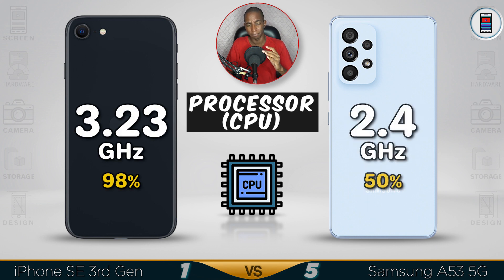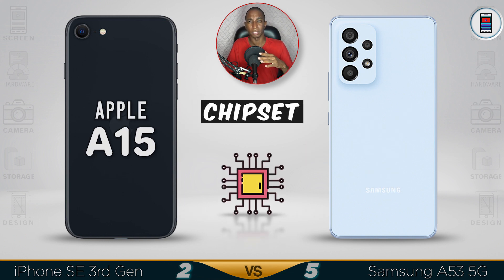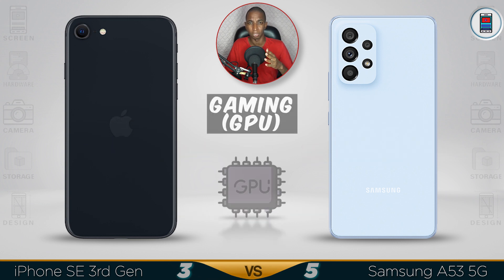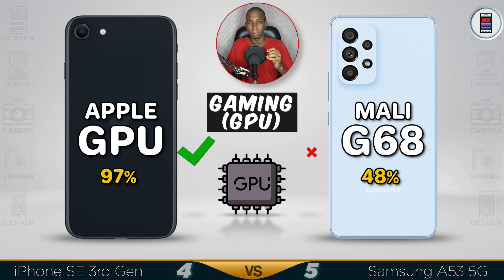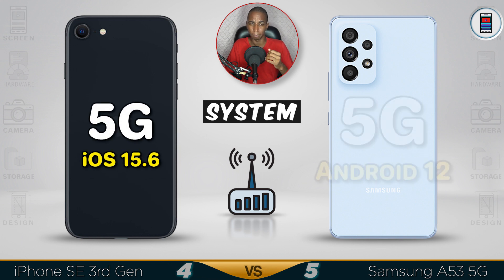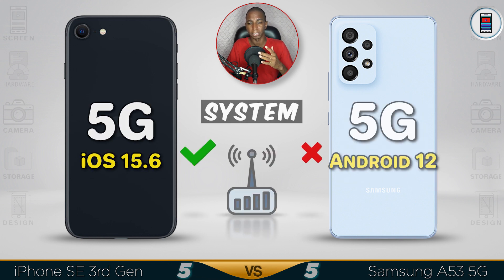Processor: the iPhone runs at 3.23GHz with the Apple A15 Bionic chipset, while the Samsung has the Exynos 1280 chipset — no comparison. The GPU goes to Apple as well, with beautiful graphics. The iPhone is taking the win here. For the OS, iOS has better security than Android.